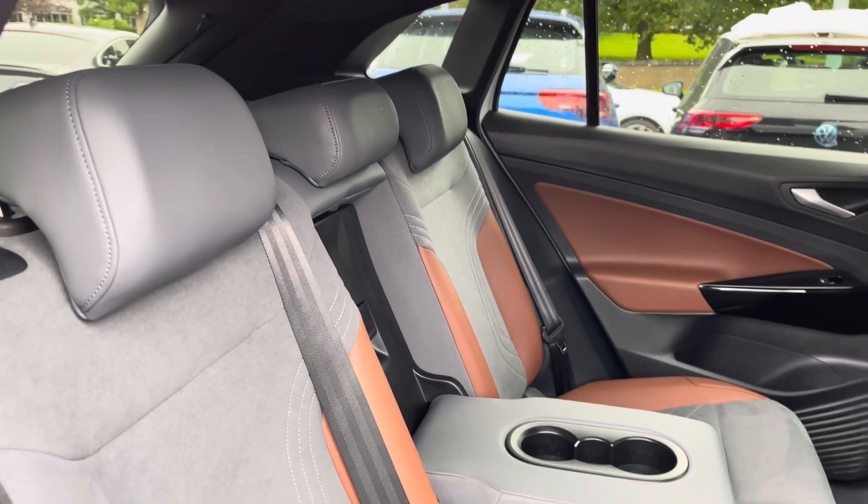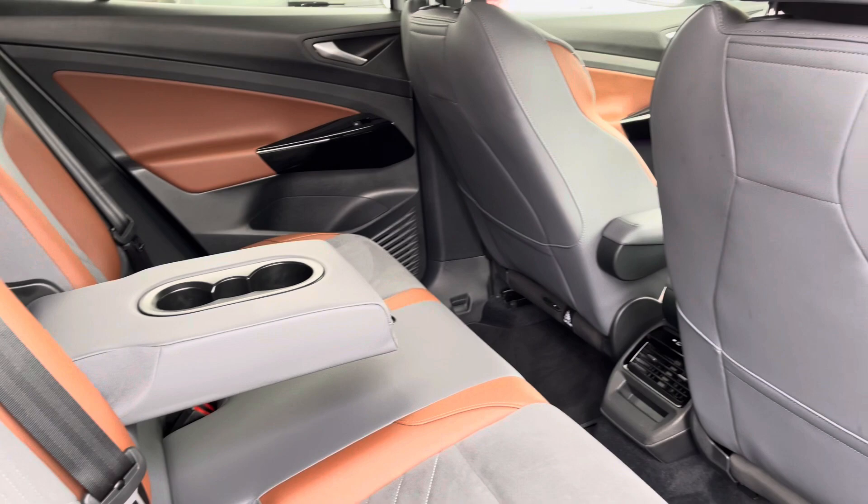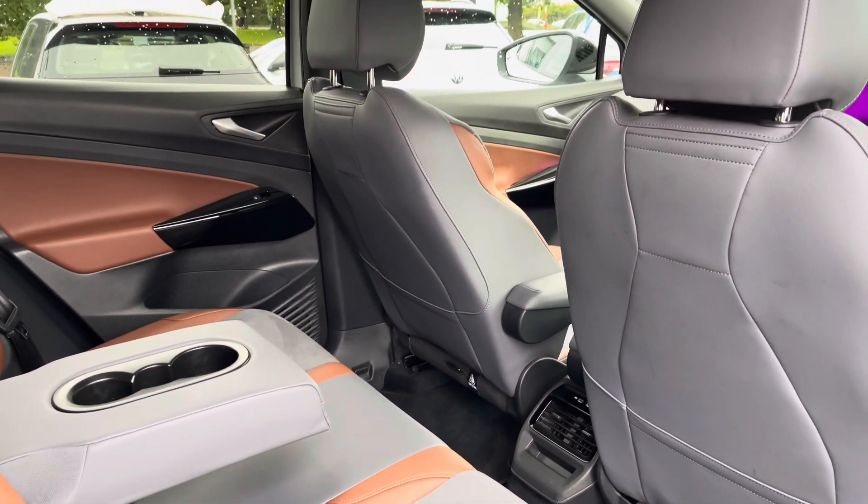Moving inside, you've got the part leather power control seats with the centre armrest and a couple of cup holders for your rear passengers. You've also got a couple of USB ports in the back as well.